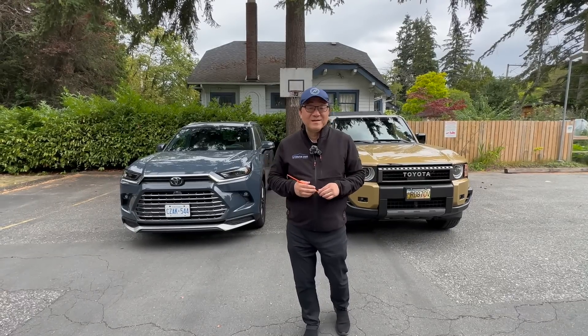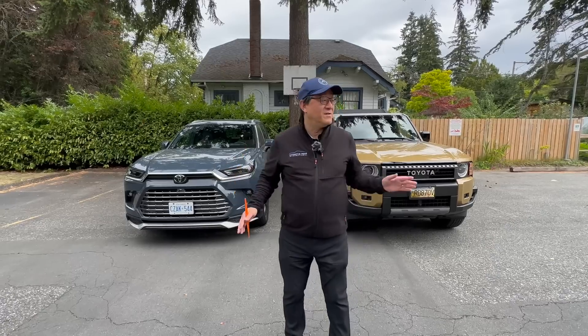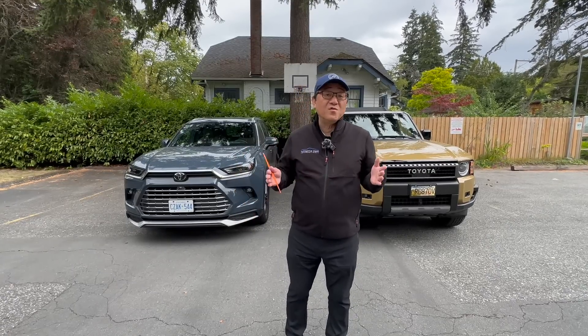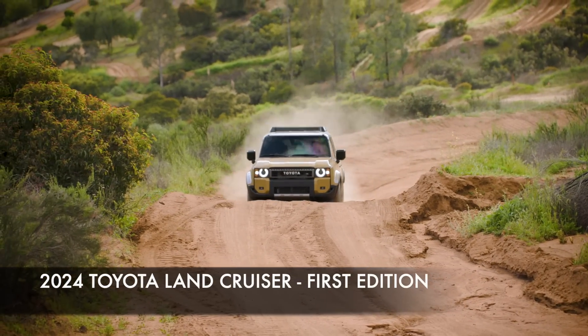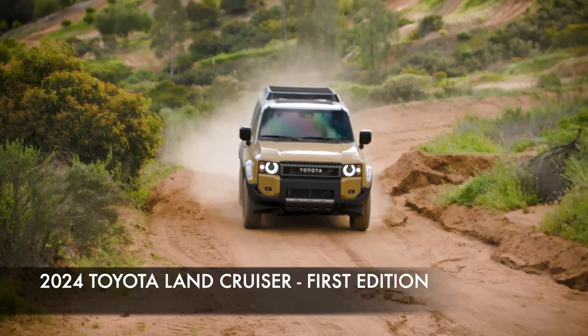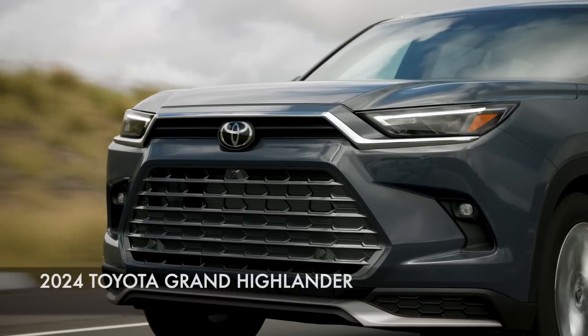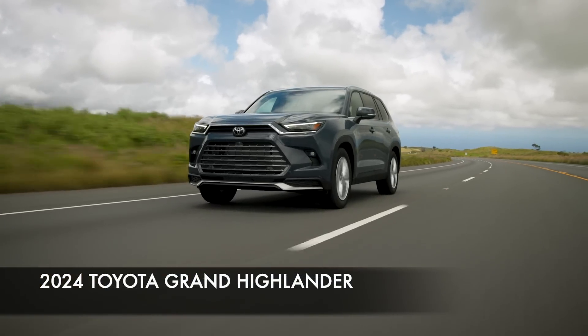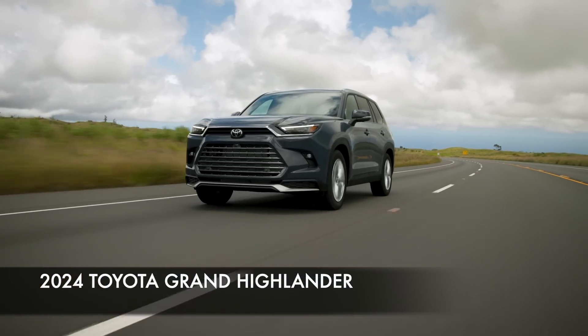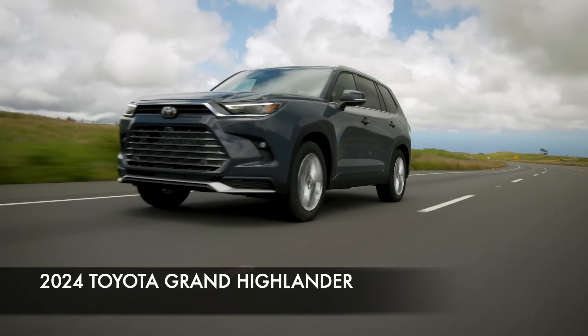Hello everyone, it's David from Motor Motor Press. I have two of the most interesting SUVs or crossovers within the Toyota lineup: the 2024 Toyota Land Cruiser, which is the one I own — this is the first edition — and this week I also have the Toyota Grand Highlander, perhaps the most important three-row crossover or SUV for Toyota because it's big, roomy, and practical, and it's all new for 2024.